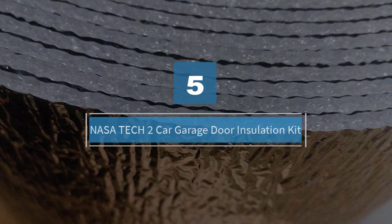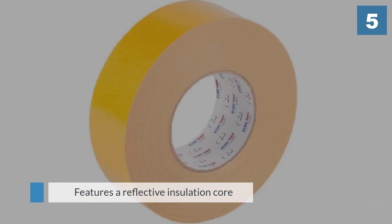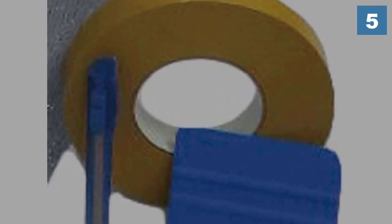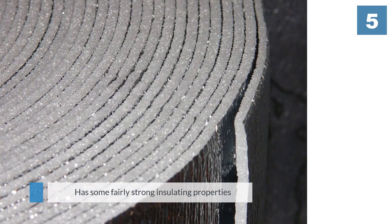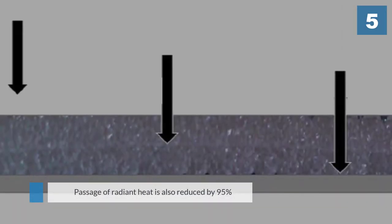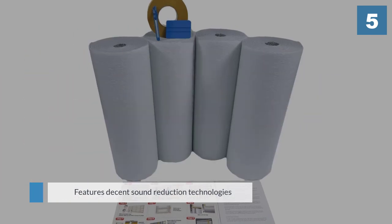Number five: the NASA Tech two-car garage door insulation kit. This kit is very efficient, featuring a reflective insulation core that keeps the garage cool during summer and warm during winter. With an R value rated at 8, it has strong insulating properties that prevent warm air from escaping. The passage of radiant heat is also reduced by 95%, making it effective in summer as well. This kit also features decent sound reduction technology.